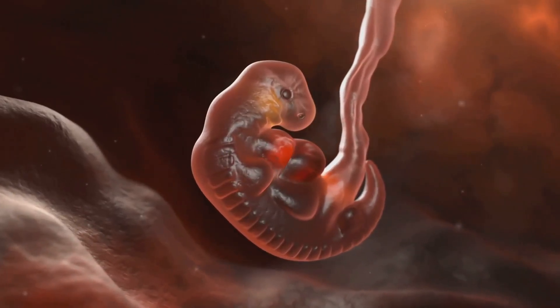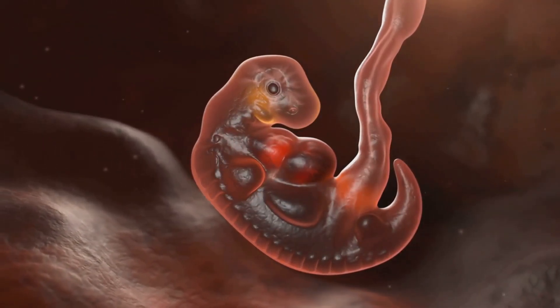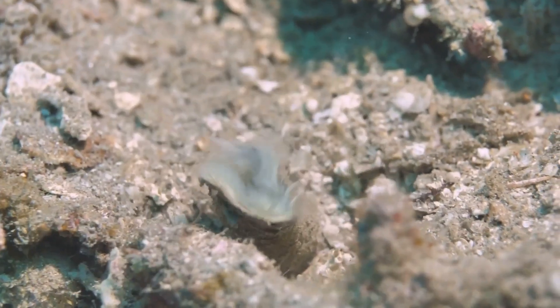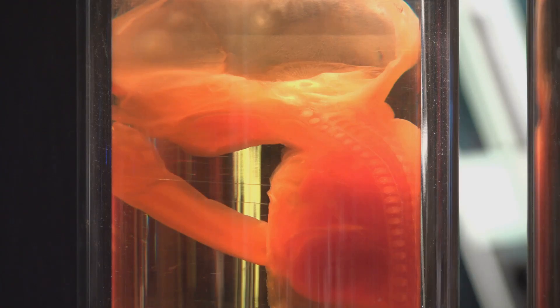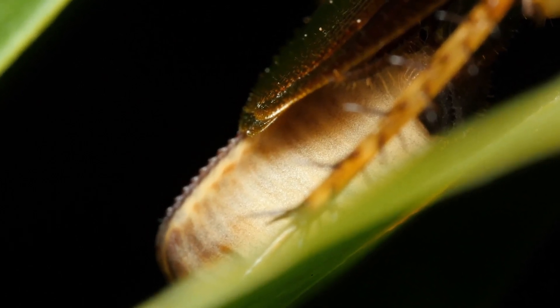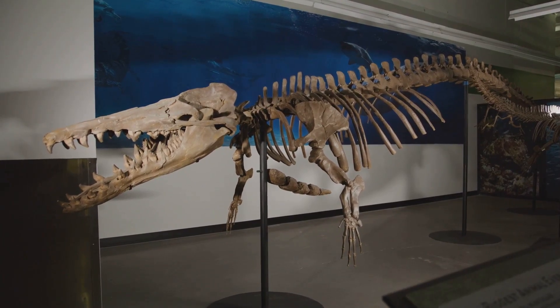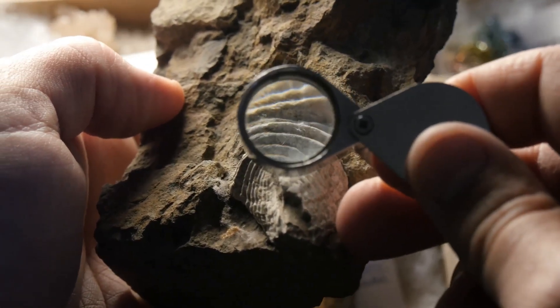In deuterostomes, the anus develops from the first opening in the embryo, the blastopore — a distinctive feature with profound implications for their biology and evolution — while the mouth develops secondarily. This secondary development of the mouth is a hallmark of deuterostomes, and contrasts sharply with other animal groups, such as protostomes like insects and mollusks, where the mouth develops first. The discovery of Sacherhytus as an early deuterostome provided crucial evidence for understanding the evolution of this vast and diverse group, shedding light on the early evolutionary pathways that led to the rise of complex life forms.